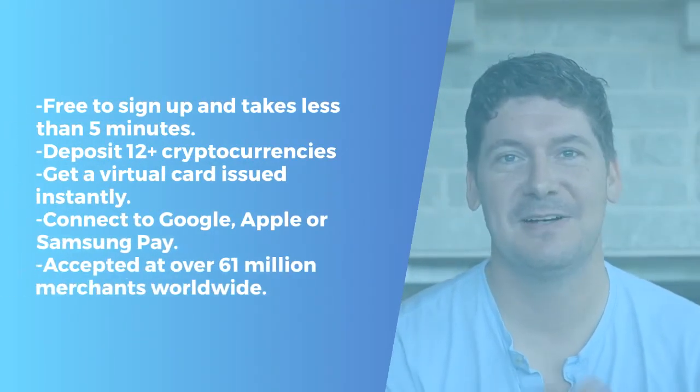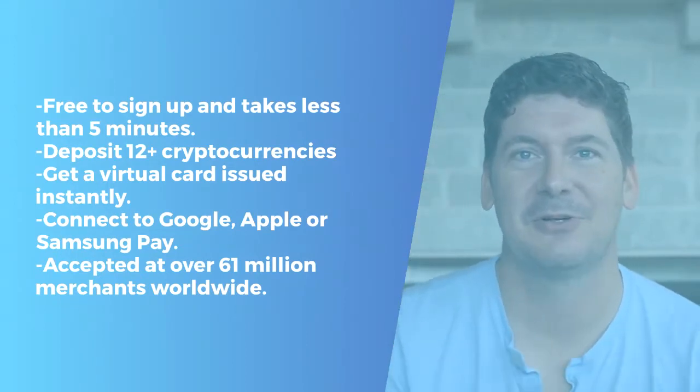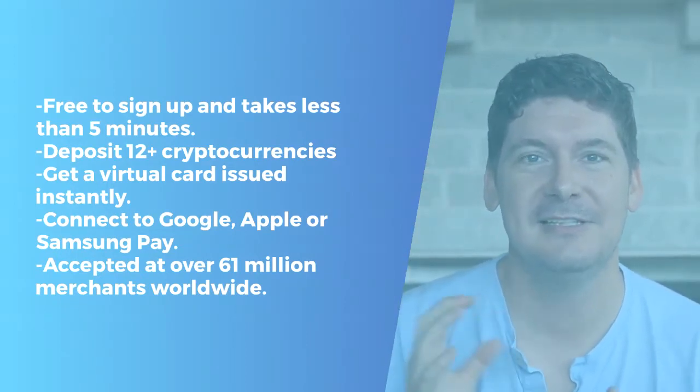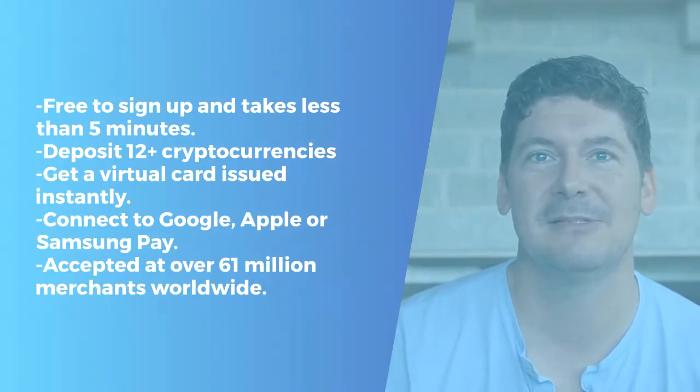It takes you five minutes to sign up and it's free to sign up. You can deploy cryptocurrencies to your account and instantly get access to a virtual card. You can plug that into your Google Pay, Apple Pay, or Samsung Pay.